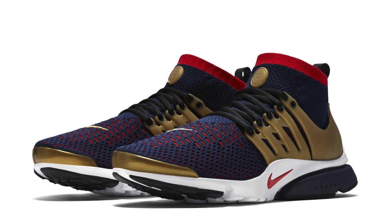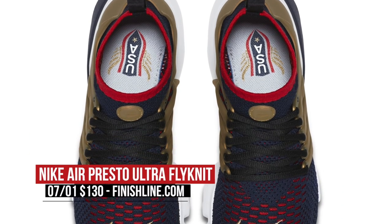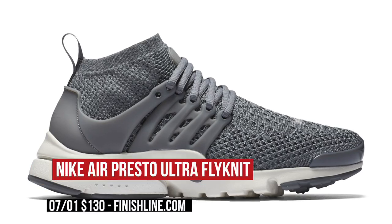If you like the Olympic spirit and want something a little more current, Nike is also bringing back the Presto, but this time it uses Flyknit on the upper. This model is a little more liberal with the gold and will cost you $130. The ladies get a pair of these as well, but they only come in cool gray and pricing is $130 as well.